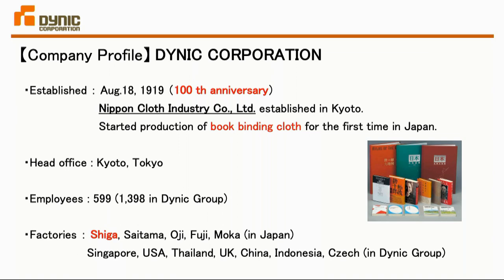Before going to the substance, I'd like to briefly introduce my company, Dainik Corporation. Our company is founded in the Nishijin area of Kyoto. It was founded in 1989 as a bookbinding cloth company.